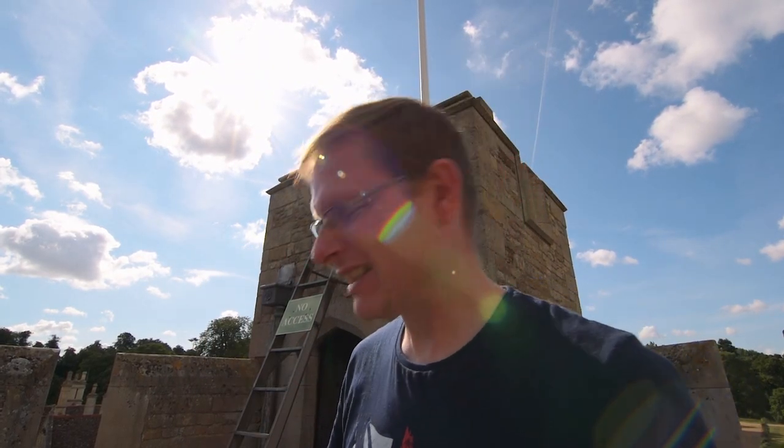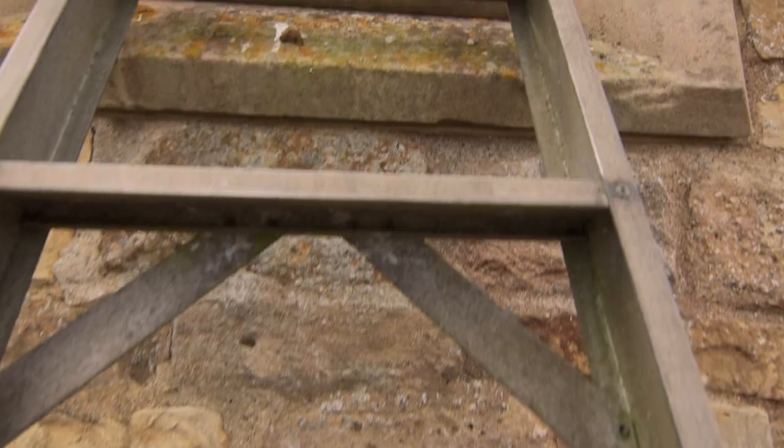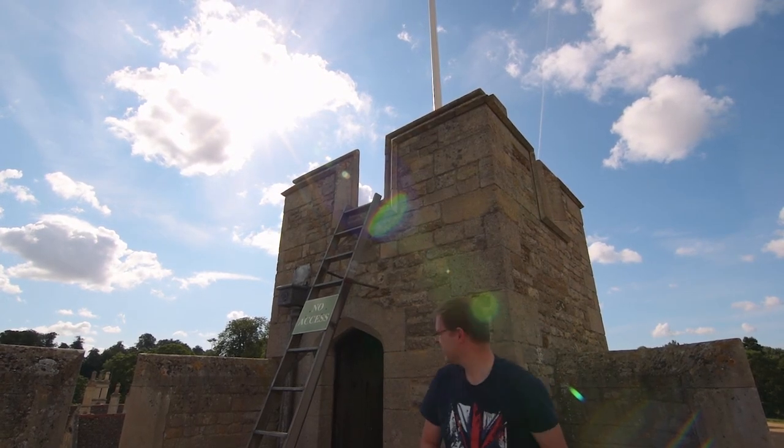Do I really have to go up there? No access, apparently.